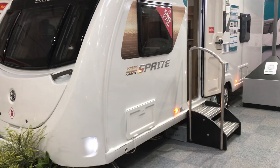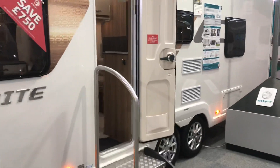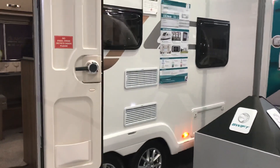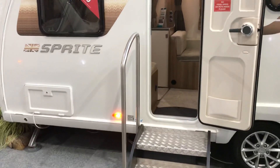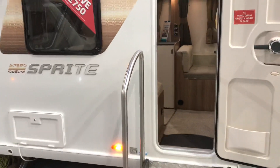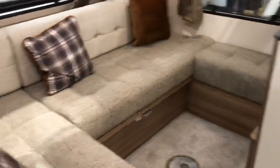Another 6-berth Sprite Quattro — this particular one is the EW. It has the same body shell as the FB, but with the EW, which stands for End Washroom. As we go inside we can see one of the main differences in the layout.